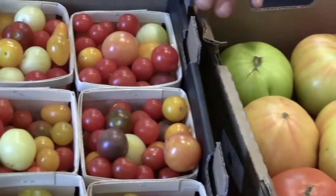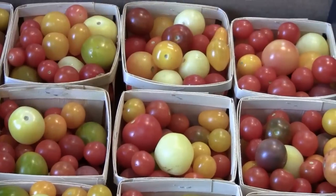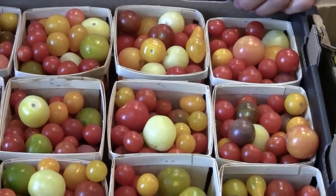Over here we have a mini version of the heirloom — several different varieties, colors, shapes, and flavor profiles, anything from really sweet to a little bit tart and tangy.